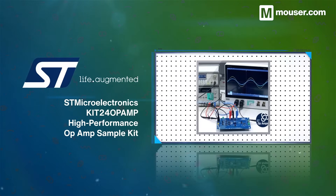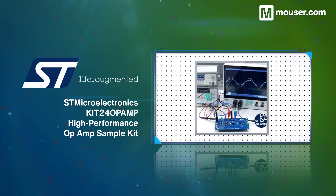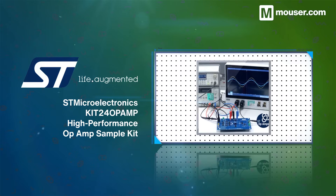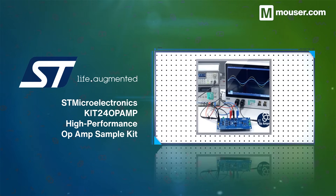Designed to operate over a range of voltages with minimal loss, the STMicroelectronics KIT24 OP-AMP High Performance Sample Kit contains samples of OP-AMPs, comparators, and current sensing parts to evaluate for any project.